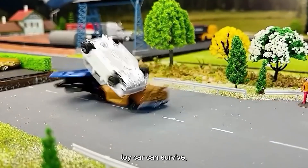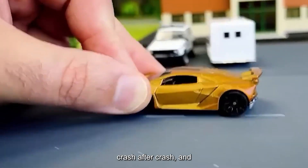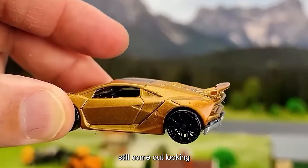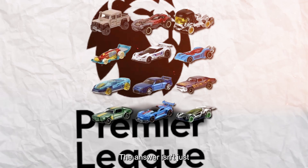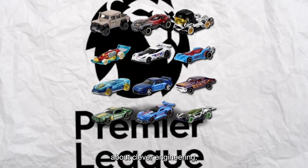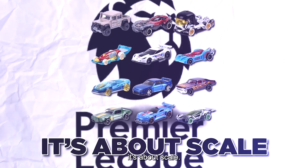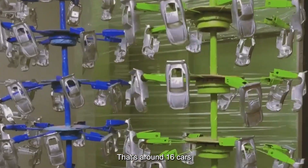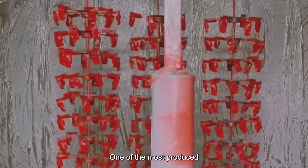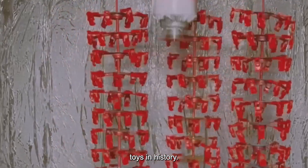Ever wondered how a tiny toy car can survive crash after crash and still come out looking brand new? Inside the world-famous Hot Wheels factory, the answer isn't just about clever engineering — it's about scale. Believe it or not, more than 500 million Hot Wheels cars roll off the production lines every year. That's around 16 cars every single second, making Hot Wheels one of the most produced toys in history.